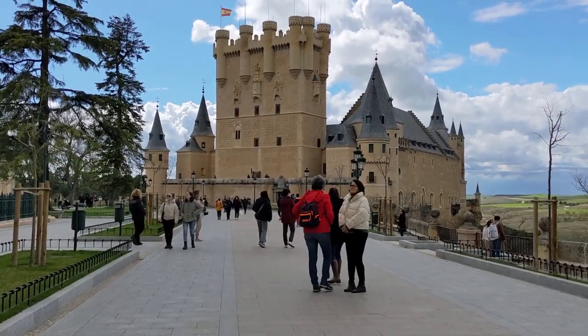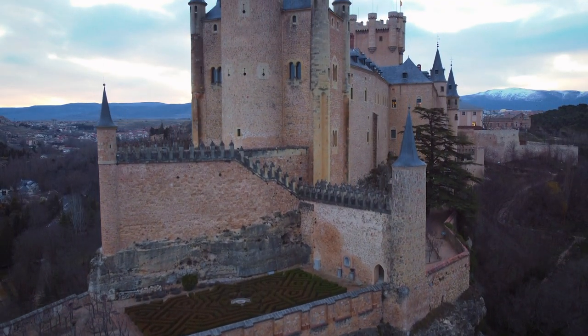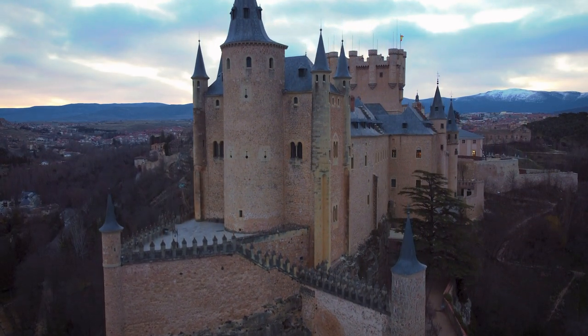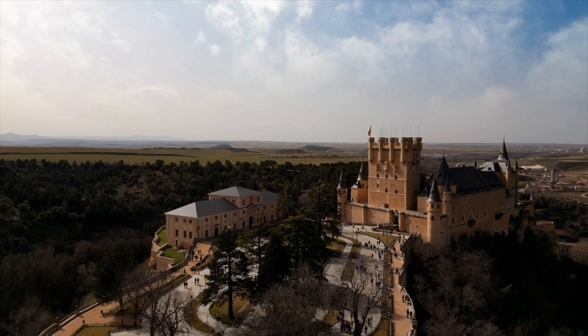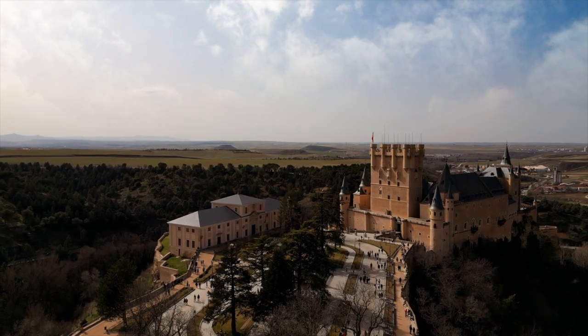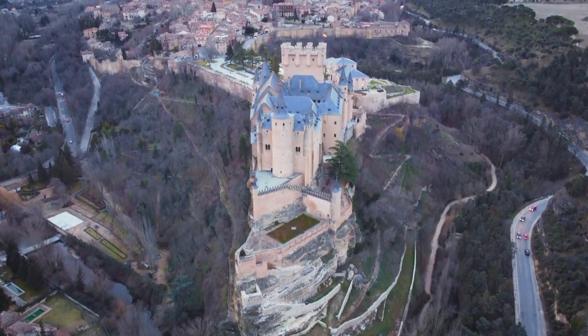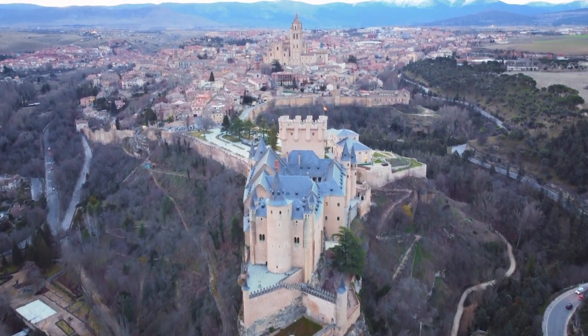The Alcazar de Segovia, or Segovia Castle, is a medieval fortress considered to be one of the most distinctive castles in the country due to its unique shape, which resembles the bow of a ship. The castle was built on a rocky outcrop looking over the city, and has been used for various purposes throughout its history, including as a royal palace, a state prison, and a military academy. Today it's a popular tourist attraction open to the public as a museum and a UNESCO World Heritage Site. The castle's rich history dates back to the 12th century when it was first built as a fortified residence for the kings of Castile.